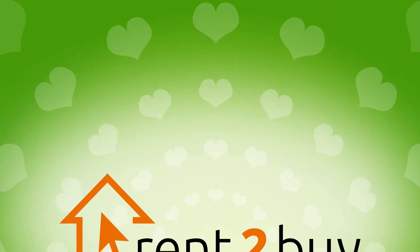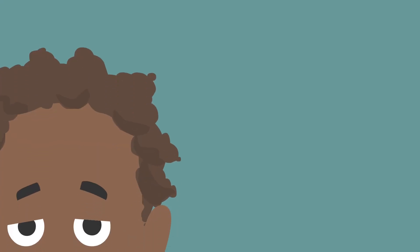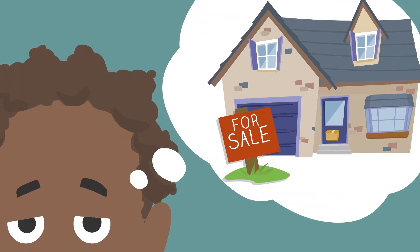With Rent to Buy Finance, we're flipping the script on buying a home. Here's how it works. Step 1: Find the house of your dreams. It's out there.